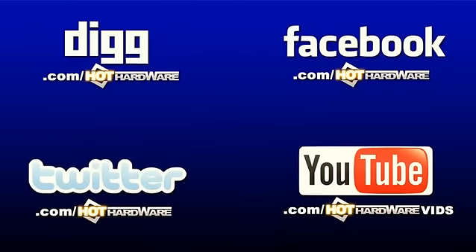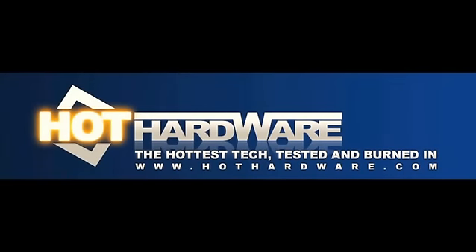If you want to find Hot Hardware everywhere else, check out facebook.com/hothardware, twitter.com/hothardware, or digg.com/hothardware vids for great reviews and previous episodes. It's all right there on YouTube too. Stay at hothardware.com — there's lots of cool stuff, passionate reviews, news, and blogs. That wraps up this episode of Two and a Half Geeks. Thanks for stopping by — we'll see everybody next week.